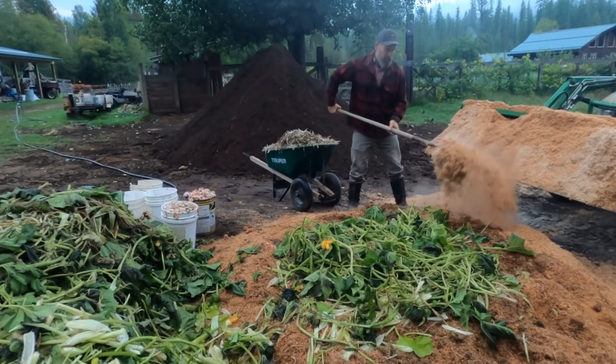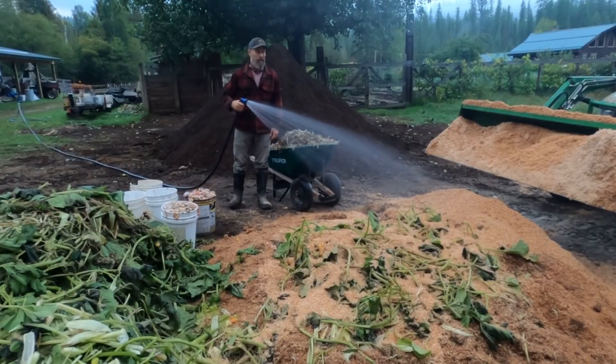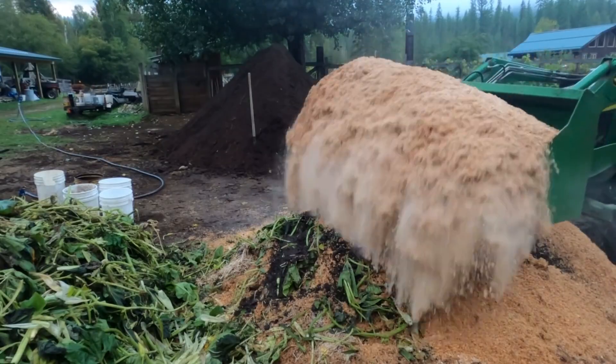Animal carcasses are nitrogen-rich sources for microbial growth and are often called greens. When composting animal carcasses, the browns must fully surround and dominate the greens.